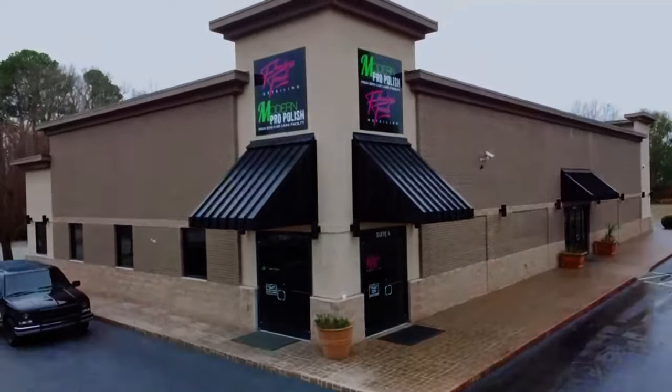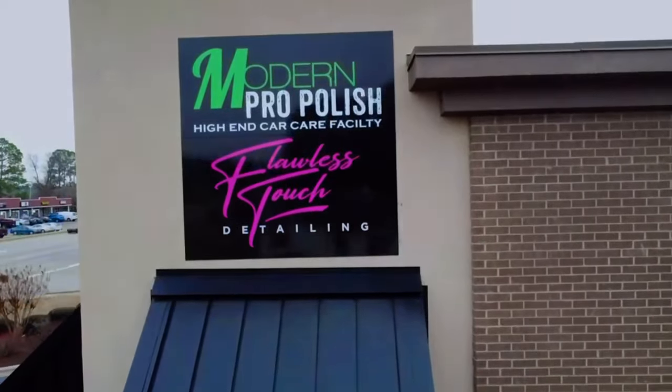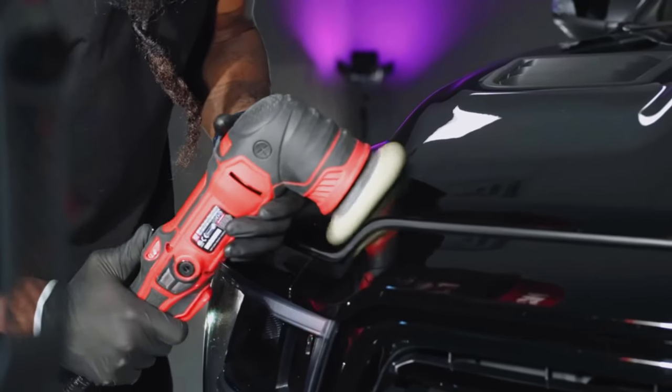Welcome to the Modern Professional Polishes Academy, where we answer daily questions, give you tips and tricks, and motivation to help you navigate the world of paint correction.